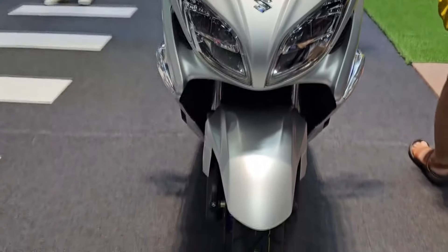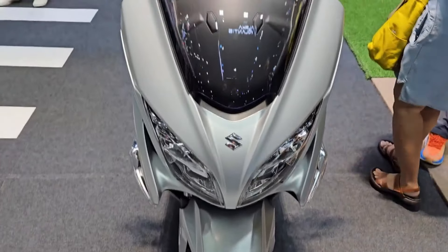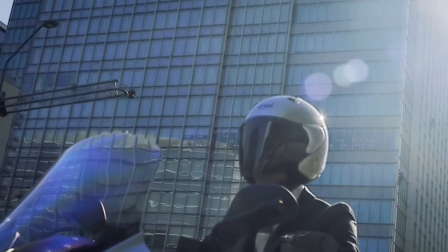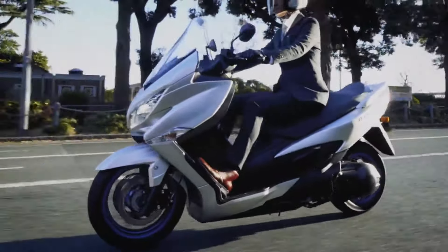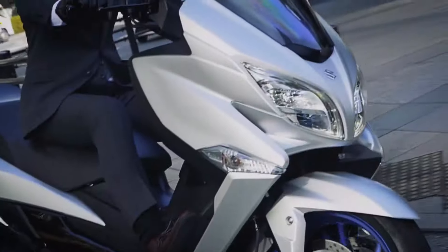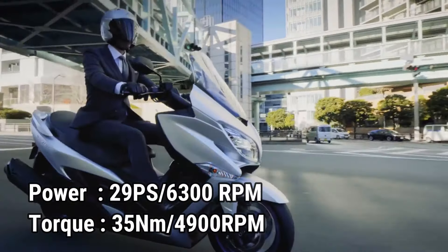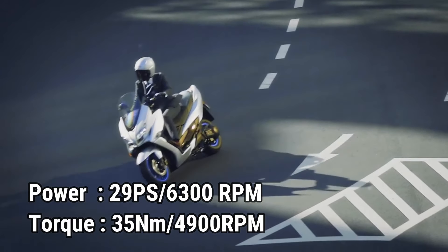This motorbike is also equipped with a large underseat storage compartment. The power of the Burgman 400 comes from a 399 cubic centimeter, four-stroke, four-valve, single-cylinder DOHC engine cooled by a radiator. The bore-stroke is 81 by 77.6 millimeters, with a compression ratio of 10.6 to 1. It produces a maximum horsepower of 29 PS at 6,300 RPM and maximum torque of 35 Newton meters at 4,900 RPM.